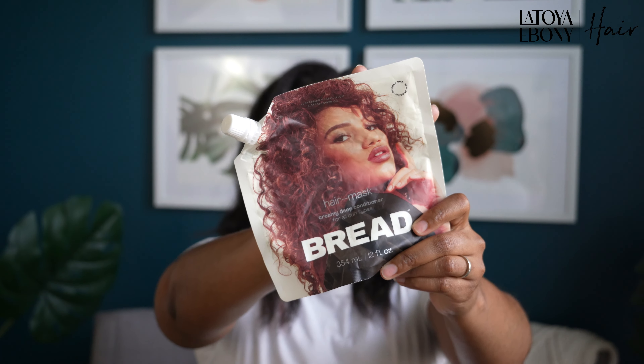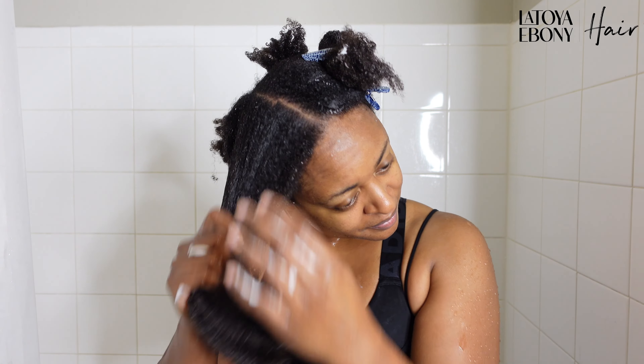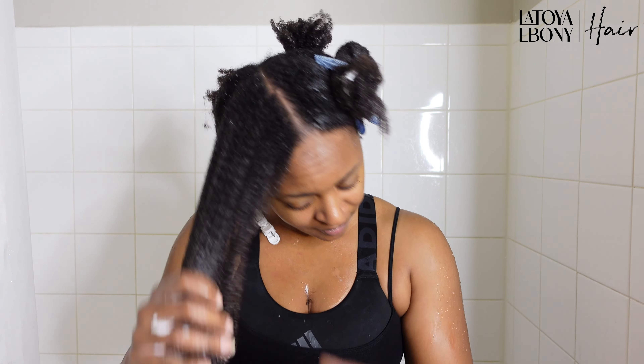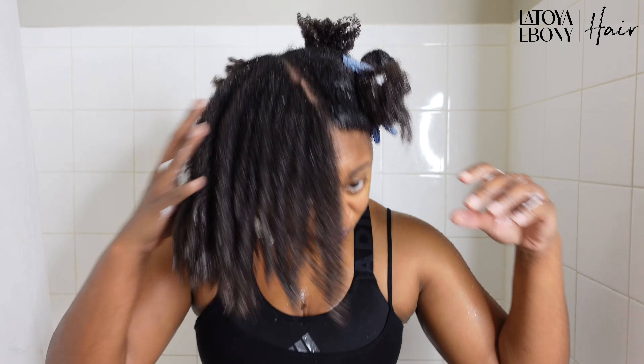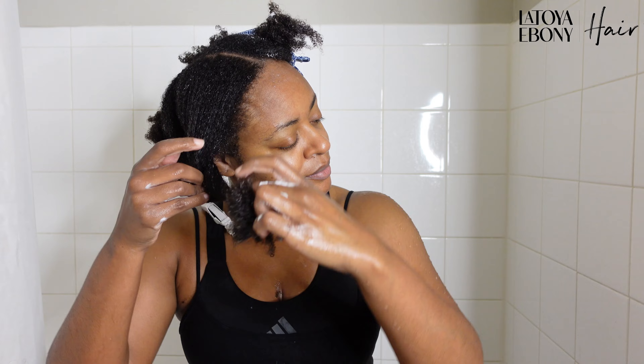Then I kept it simple. I just followed up with the hair mask from Bread Beauty — it's a deep conditioner. I skipped conditioner altogether. At that point I was just trying to get through. I just needed to get stuff off my scalp and then condition it. And actually it worked out for me. Simplicity for me wins every time.